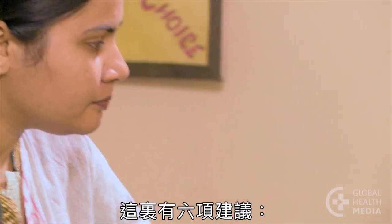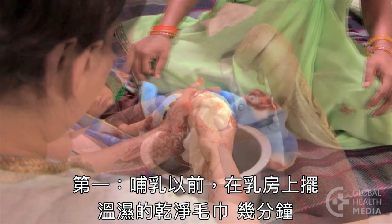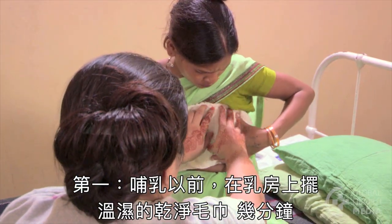Here are six suggestions. First, just before she breastfeeds, the mother can put warm, wet, clean cloths on her breasts for a few minutes to help the milk flow.